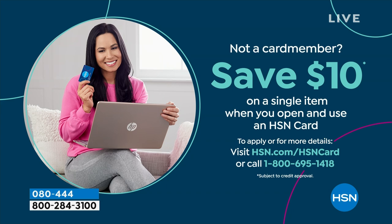If you love Birkenstock and are glad to get them at HSN, shopping here makes it really easy and affordable. You can even save $10 on a single item when you open and use a brand new HSN card. Visit hsn.com/HSNcard for all of the details.